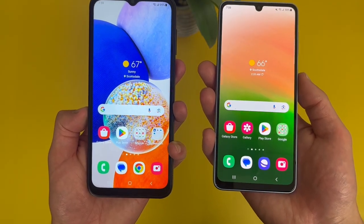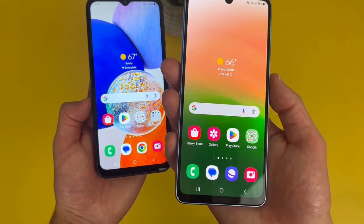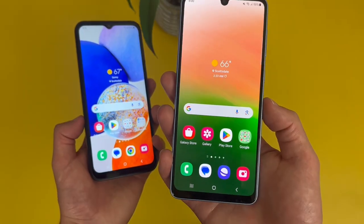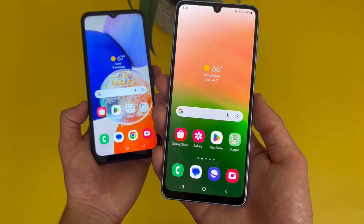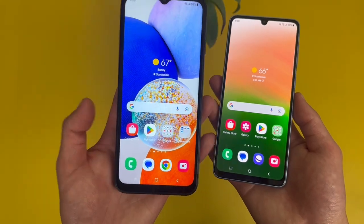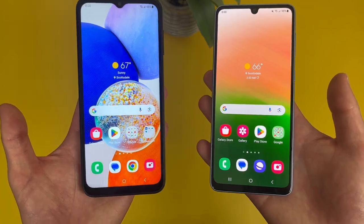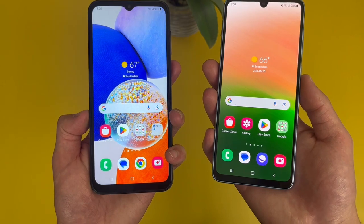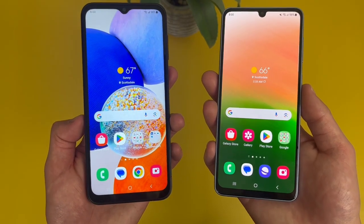Both phones here have 5,000 milliamp hour batteries, with the A14 5G supporting 15W fast charging and the A33 5G supporting 25W. The fast charging is really the only difference here. The charging speed with the A33 5G, provided you have a 25W charger, is going to be noticeably better. But if you're not really concerned about charging or you keep your phone plugged in most of the time, this really won't matter. Overall, both phones have really good batteries — you can expect great battery life and longevity with either phone.